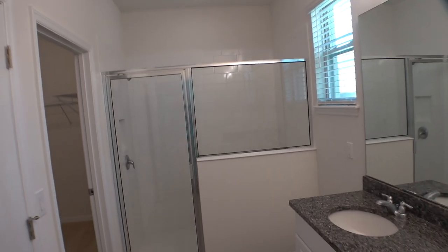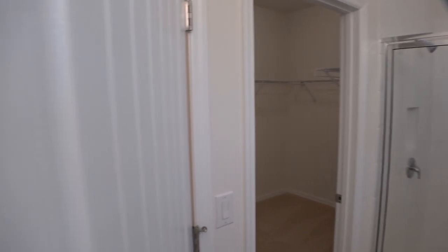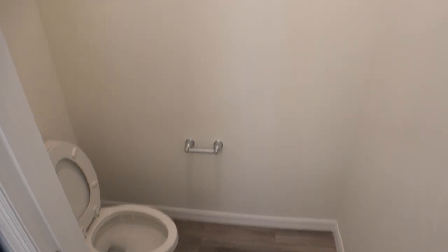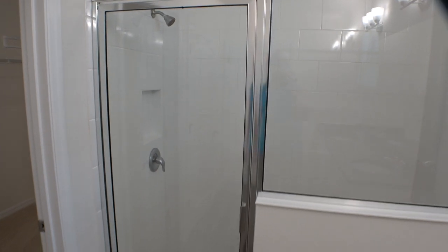Now if you have any questions about this home or any other home, please don't hesitate to reach out and contact me. It's always good to start sooner than later if you're considering making a purchase, so that a solid plan can be formulated — one that fits your needs.